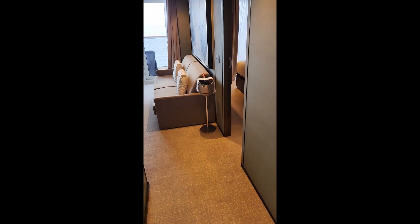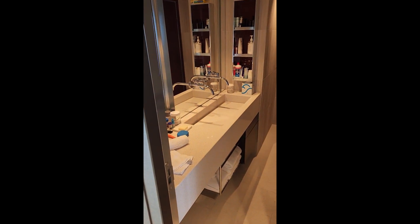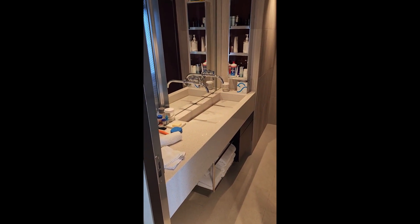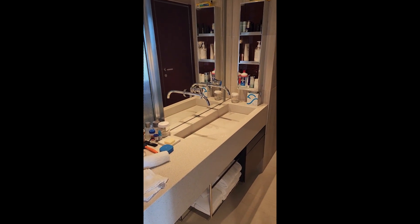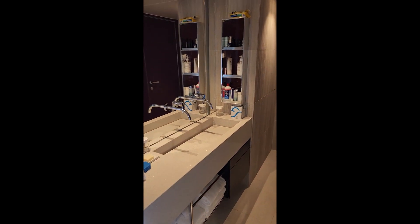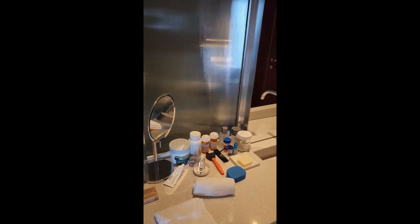Also somewhat unusual is that the bathroom is not off of the bedroom. A bit surprising was how small the bathroom is in this H5 category — there's only one sink. Normally there are two separate sinks. You can see there are shelves on that side, but this side not so much.